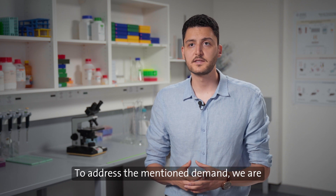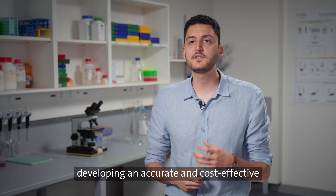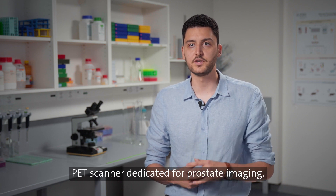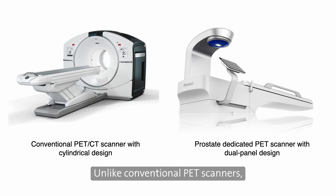To address the mentioned demand, we are developing an accurate and cost-effective PET scanner dedicated for prostate imaging. Unlike conventional PET scanners with a cylindrical design, our scanner benefits from a dual-panel geometry.